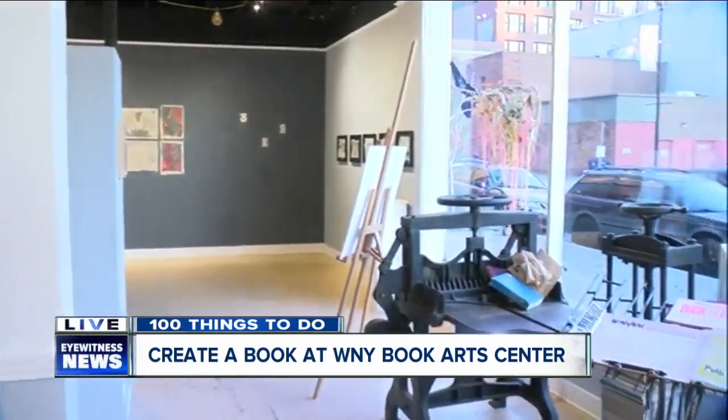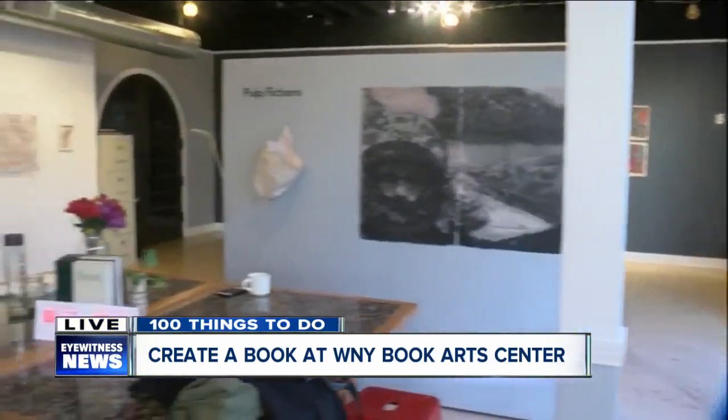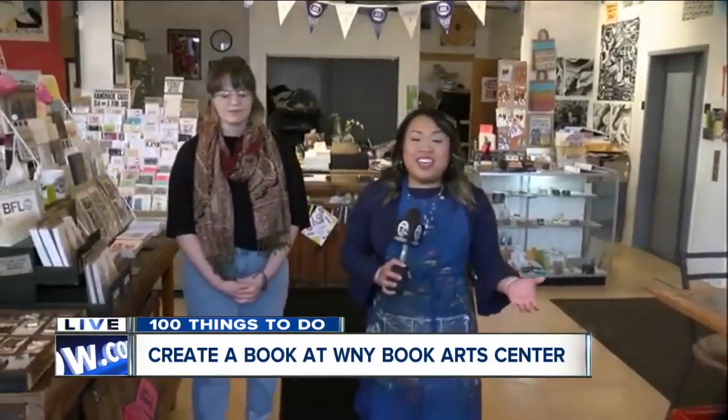Anything you see here you can pretty much learn how to do, and I highly suggest it. The staff here is so kind and smart, and everything is so fun to experience — especially nowadays when we're so tied to our phones and screens. It's nice to take a step back and do it the old-fashioned way. Live from downtown Buffalo, I'm Twila Nugent, Seven Eyewitness News.